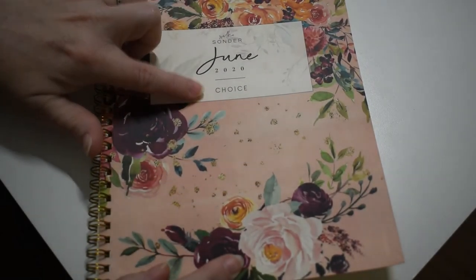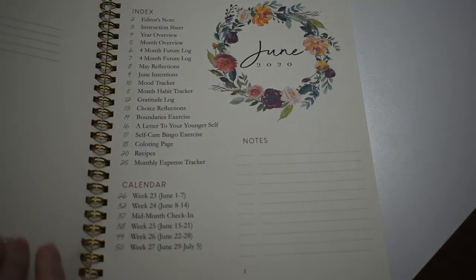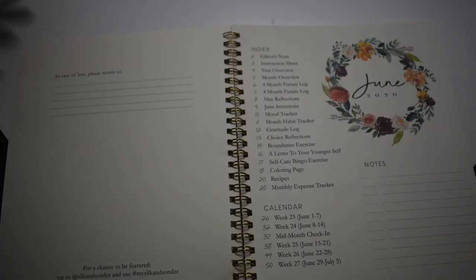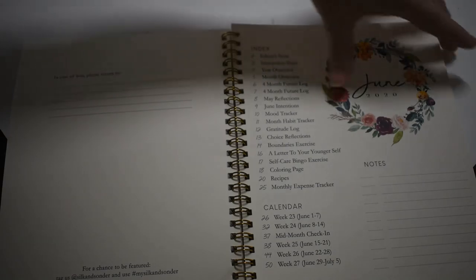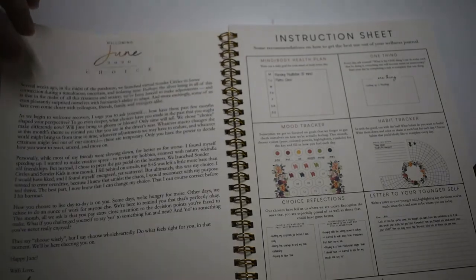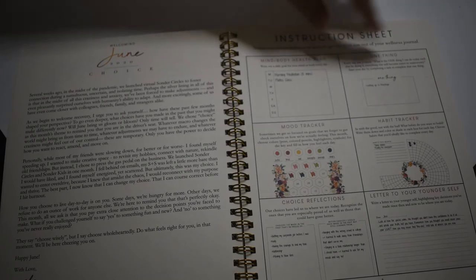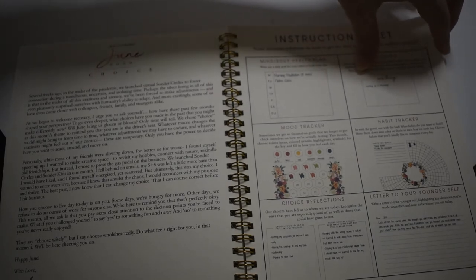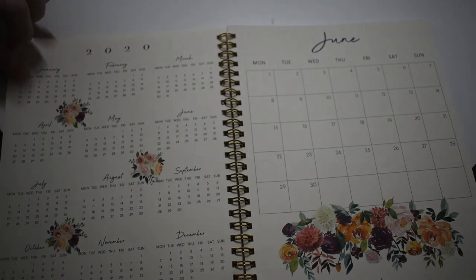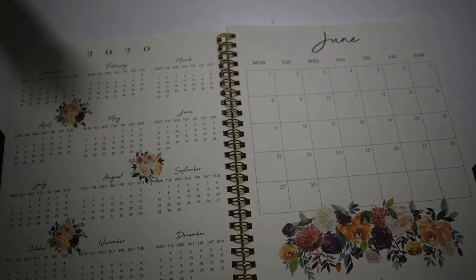June is choice, and I'm really interested to see how they develop that. So this is where you put your info — the table of contacts, or index, they call it the index. June is about choice and there's a little editor note, which is your instruction sheet on best ways to fill out your journal or planner. This is the year at a glance, 2020.